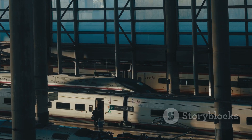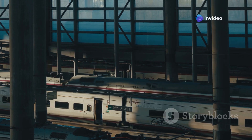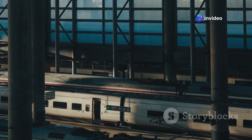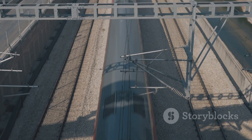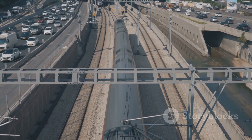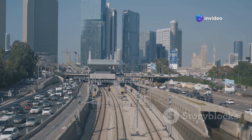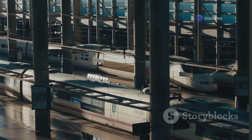Welcome to the world of magnetic levitation trains, where science fiction becomes reality. These trains represent the pinnacle of modern transportation technology. These futuristic vehicles defy gravity, hovering above the tracks, propelled by invisible forces. It's a marvel to witness, a true testament to human ingenuity and scientific progress. They promise a future of faster, smoother and more efficient travel.